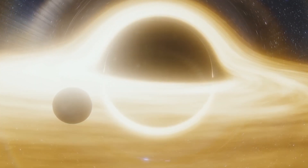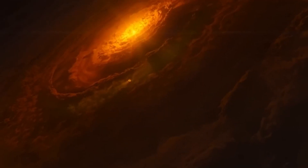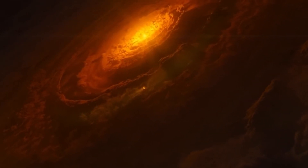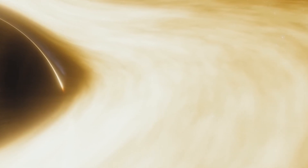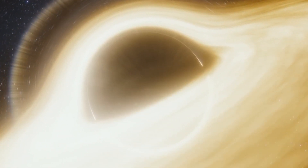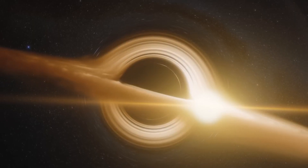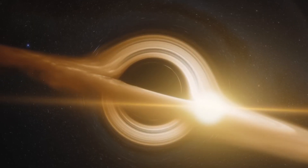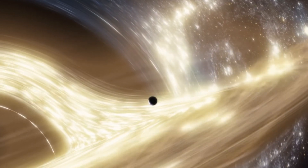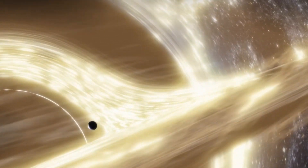Miller's Planet is an ocean world with constant shallow waters punctuated by towering 1,200-meter tidal waves. It orbits dangerously close to Gargantua, right at the edge of its event horizon. But is such a location habitable or even realistic? Some researchers suggest it might be possible — theoretical planets could form within a black hole's accretion disk, much like planets forming in a star's protoplanetary disk, where ice-covered dust particles merge, eventually creating enough gravitational pull to build a planet.